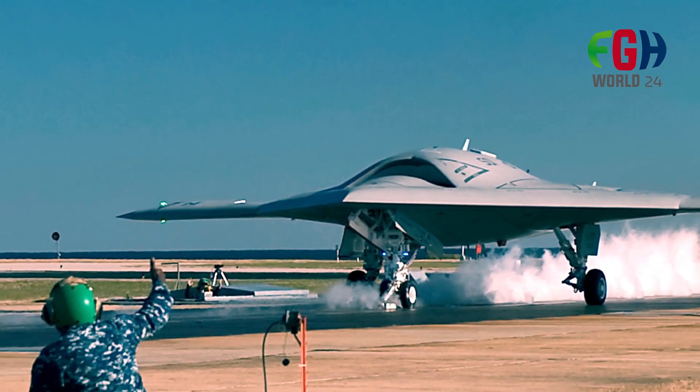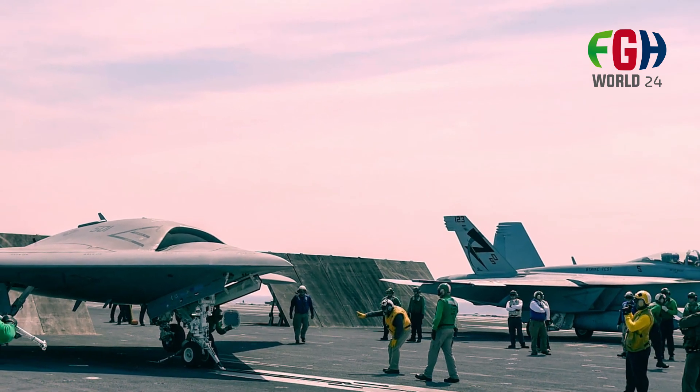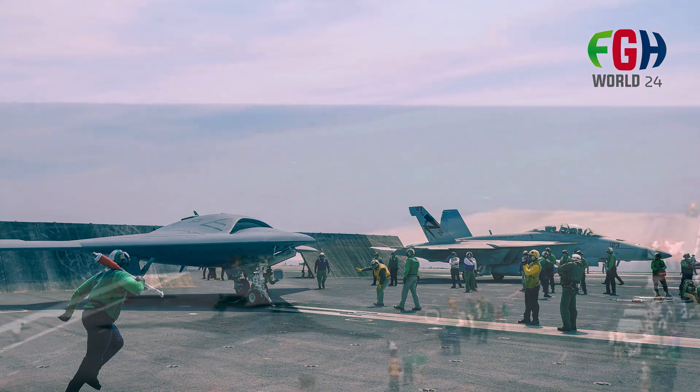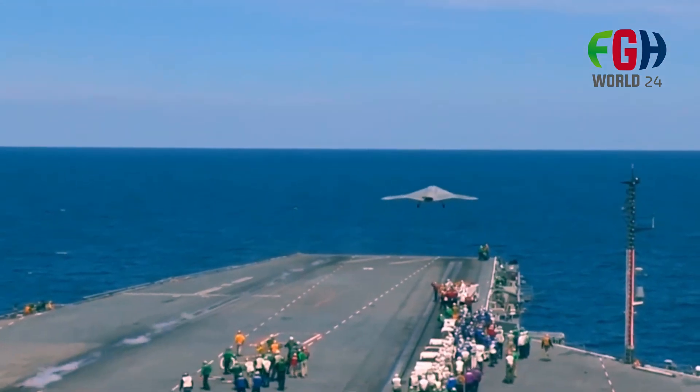The X-47B was designed to operate autonomously, meaning it could execute missions and perform tasks without direct human control for extended periods. This autonomous capability was a central feature of its design and operational concept.